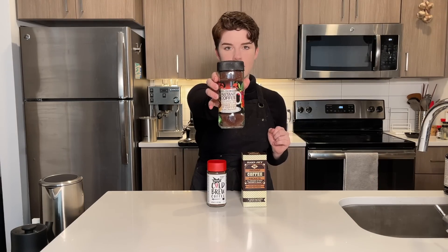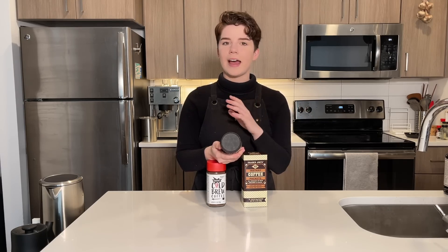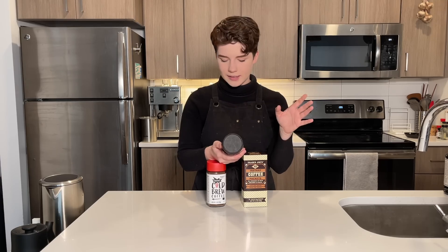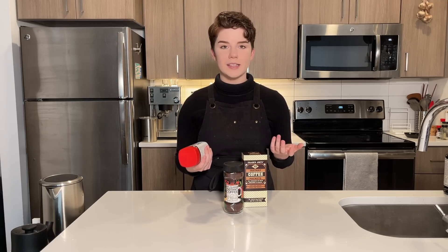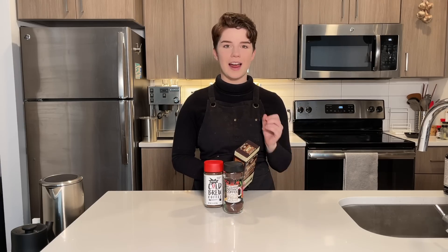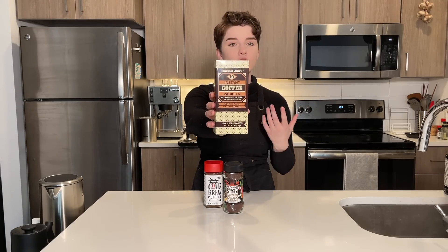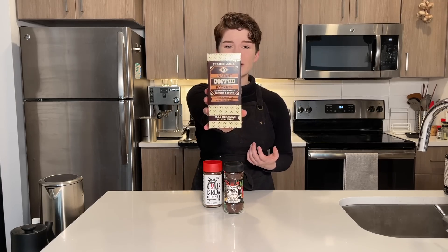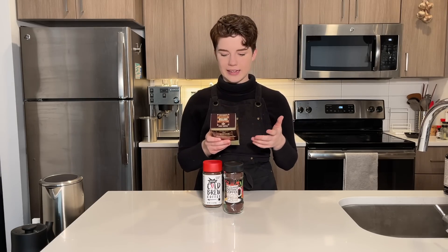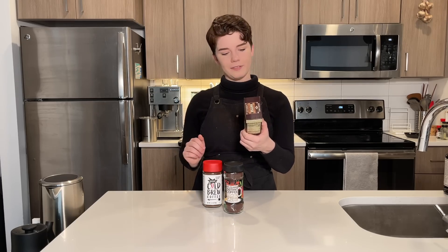First off, we have this instant Colombian coffee. I'm very excited to see how this tastes — I've had some instant coffees that are absolutely delicious and some that completely missed the mark. Next, and you've probably seen this floating around because it's a very popular Trader Joe's purchase, this is their instant cold brew. And then this is the thing that excited me most out of all my purchases: their instant coffee packets that already have creamer and sugar added. The packaging is really cute and I want this to be good — it should be an amazing camping coffee.